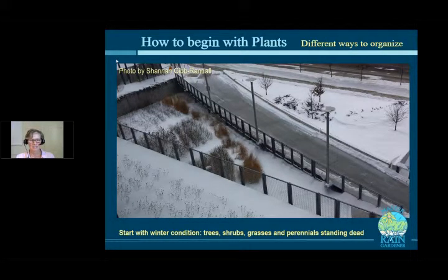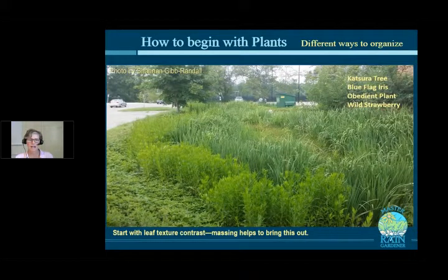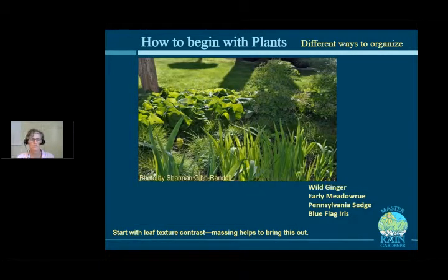Thinking about leaf texture could also be a starting point. Here you see, in the center, that strappy foliage — that's the blue flag iris moving through the wetter part of the rain garden. On the other side is obedient plant, then wild strawberry. Nothing's blooming in this picture, but you can see the edge of the rain garden through the leaf textures. Massing can really help bring these leaf texture differences out — grouping plants in clumps rather than isolated individuals.